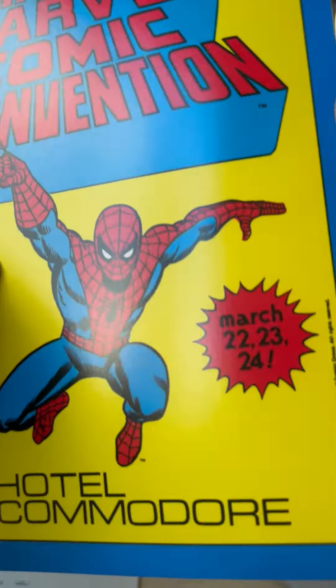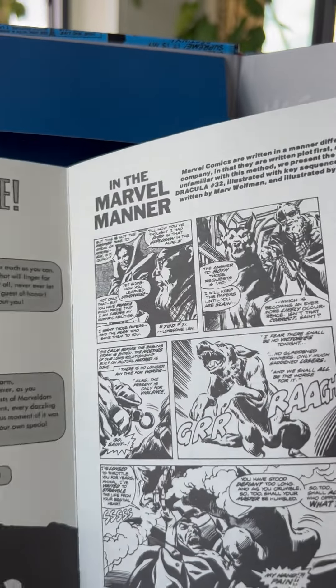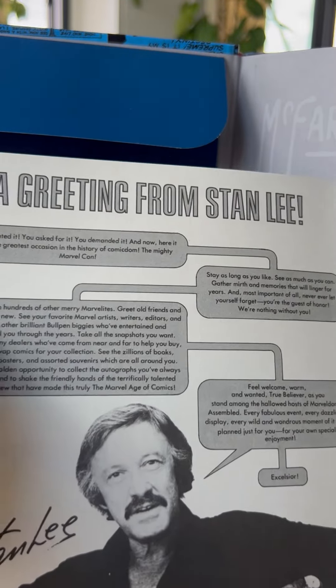Mighty Marvel Comic Convention — the very first — at the Commodore Hotel, now complete with space for autographs and a greeting from Stan Lee.